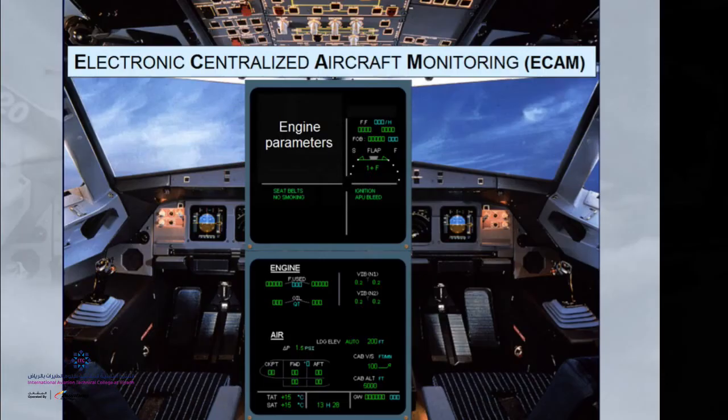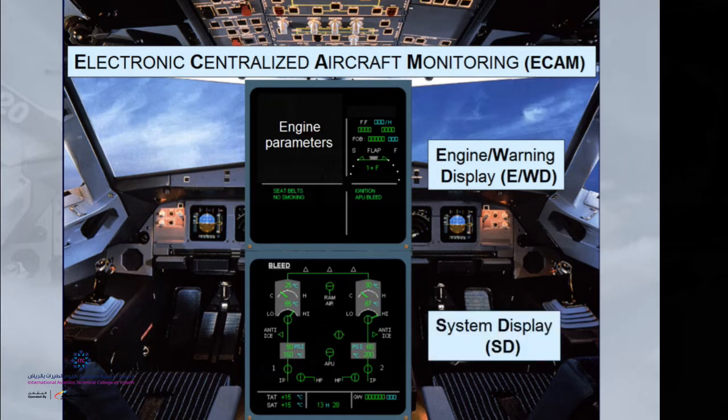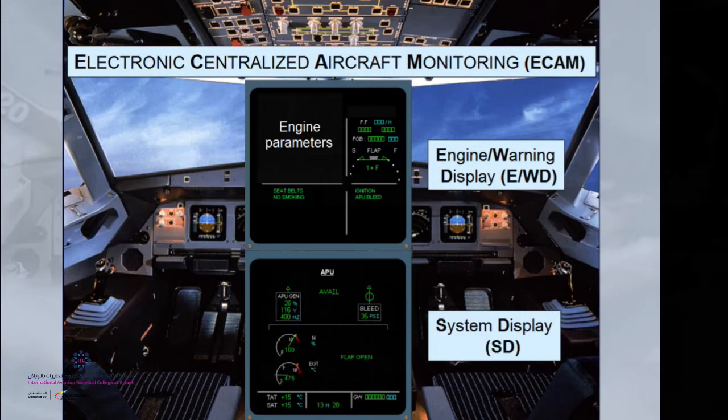Keeping with the Airbus A320 aircraft, the upper central screen is the Engine Warning Display, whereas the lower screen is for systems display. A change in the status of the aircraft systems will display immediately, being constantly updated as to situational awareness against human factor complacency.